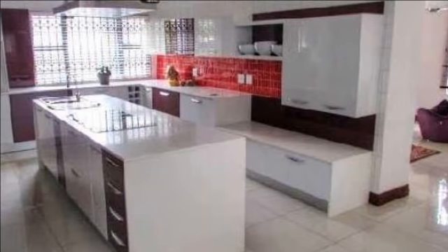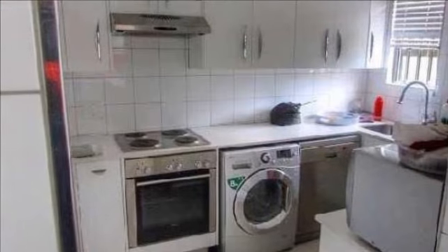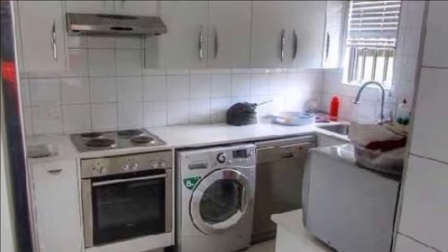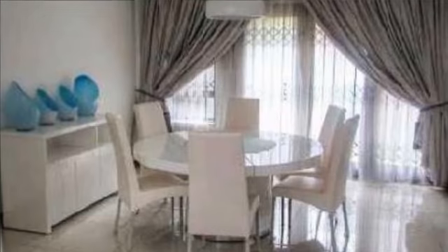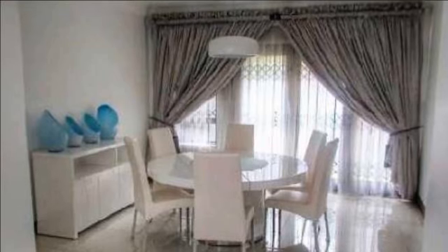This stunning house is situated in the heart of Liefde en Vrede, a walking distance to Mall of the South. It offers an entrance hall with a big wooden door that leads to an open-plan lounge, kitchen and dining room with sliding door, and also a separate study room. Heated flooring with porcelain tiles.